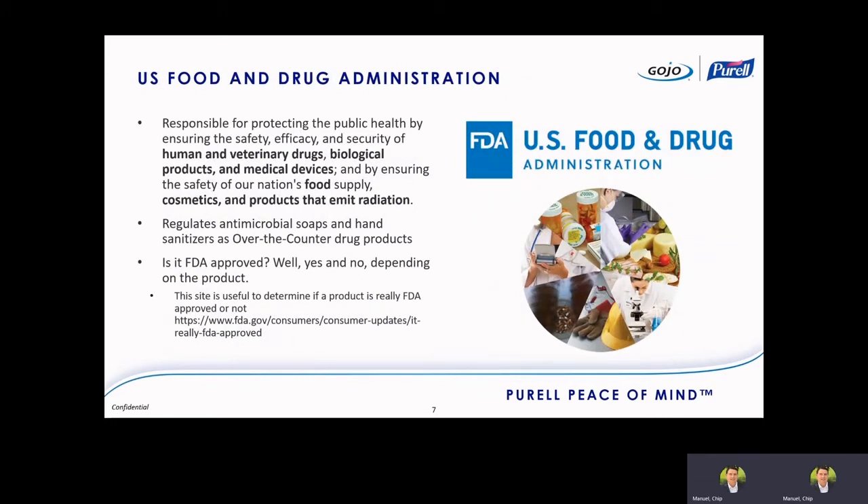The FDA is responsible for ensuring the safety, efficacy, and security of human and animal drugs, biological products, medical devices, and they also ensure the safety of our food supply, as well as cosmetics and products that emit radiation like microwaves. In food service, they regulate antimicrobial soaps and hand sanitizers as over-the-counter drug products. The production of antimicrobial soaps and hand sanitizers has to go through the same rigor as other OTC drugs like Advil or Tylenol.